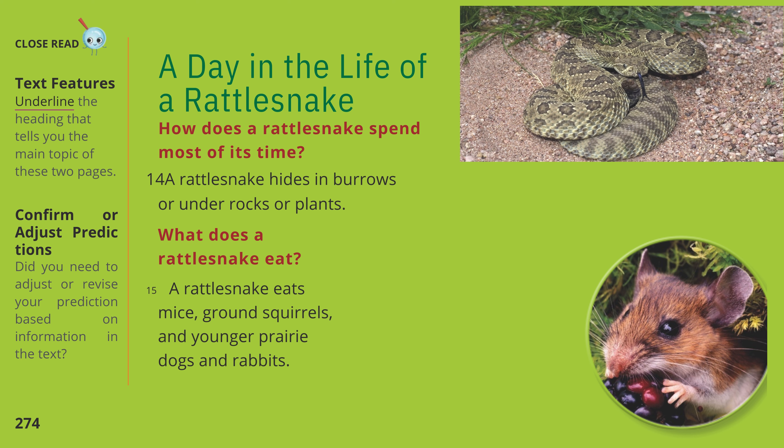Close read — text features. Underline the heading that tells you the main topic of these two pages. Confirm or adjust predictions: did you need to adjust or revise your prediction based on information in the text?